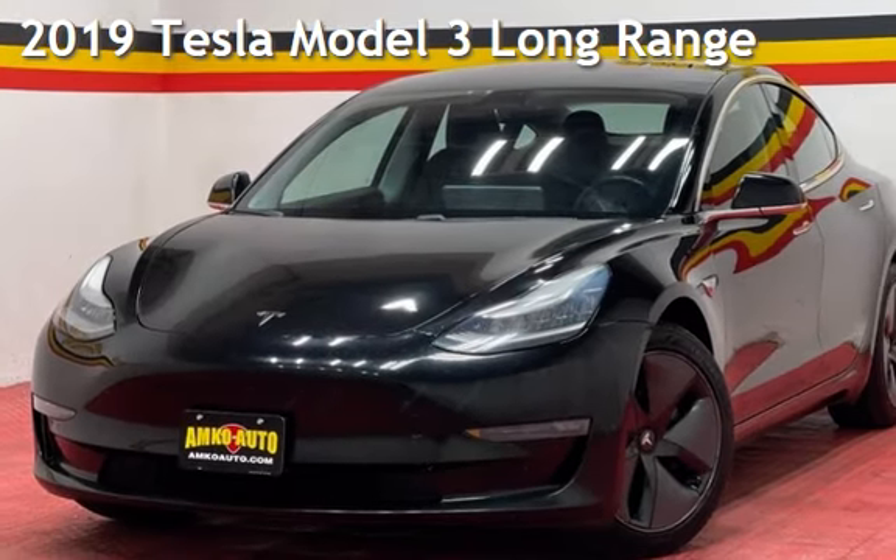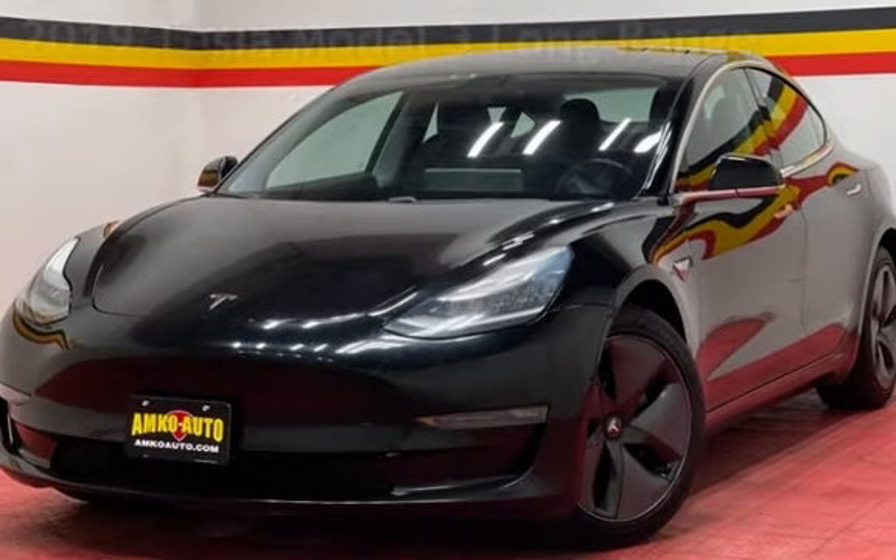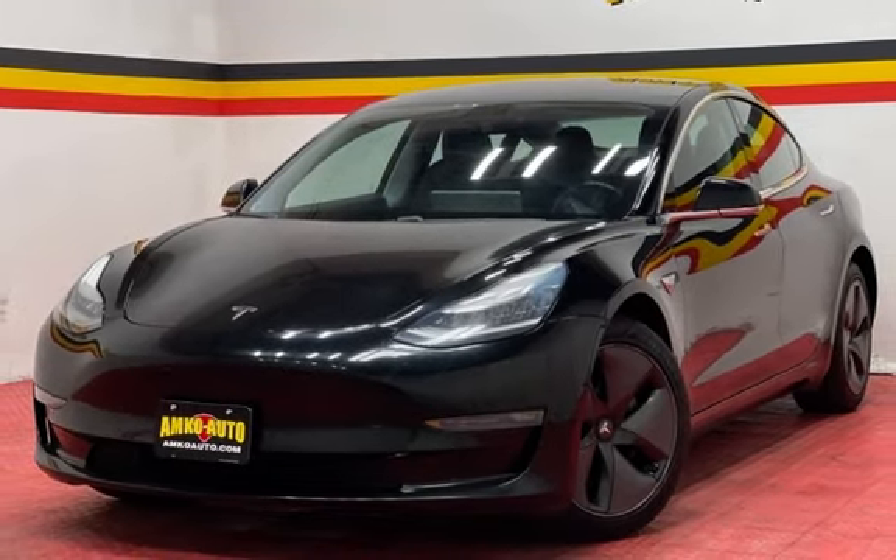Presenting a pre-owned 2019 Tesla. This four-door sedan has engine, with all-wheel drive and an automatic transmission.